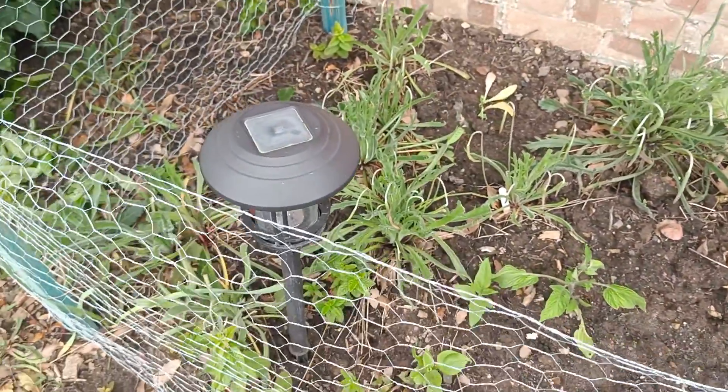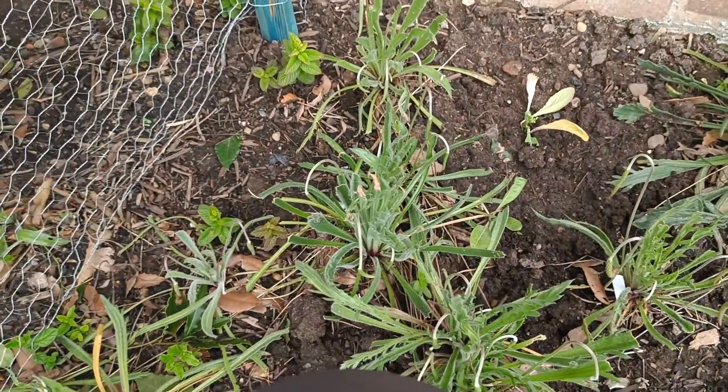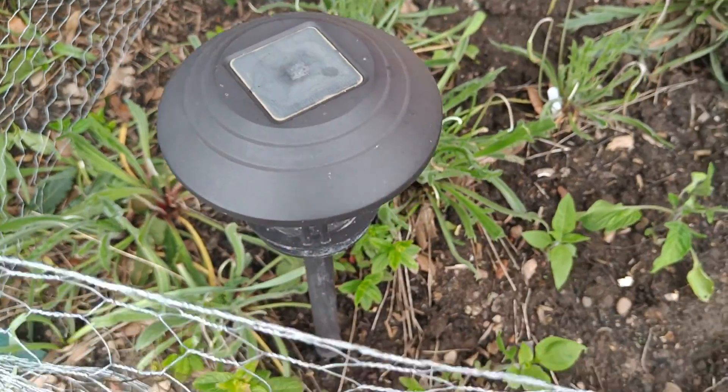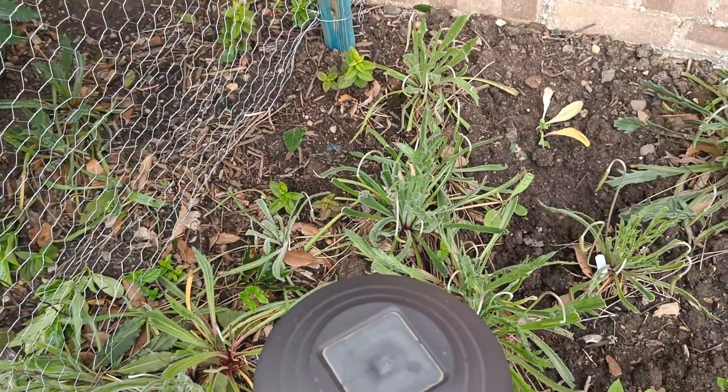That's some mint over here, which I like. They would have been much taller but the previous bunnies ate them — that was before I put the fence up. Mint is quite good; if the soil is good they will spread quickly on the ground.